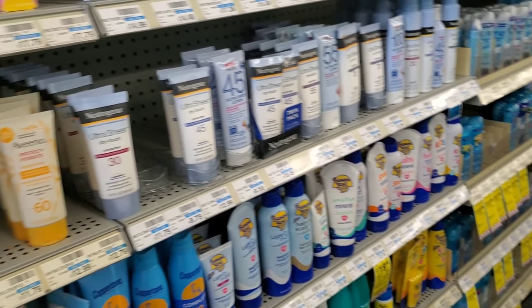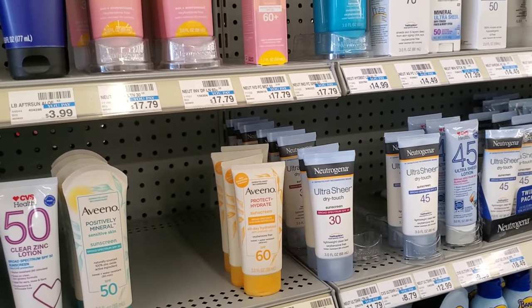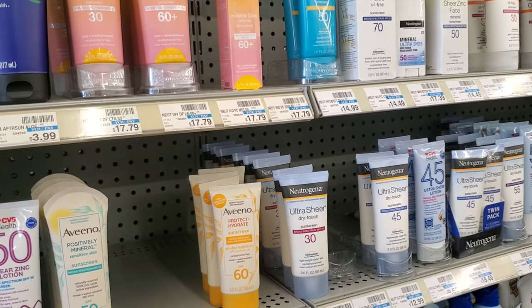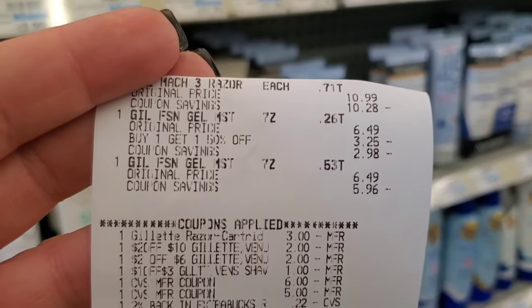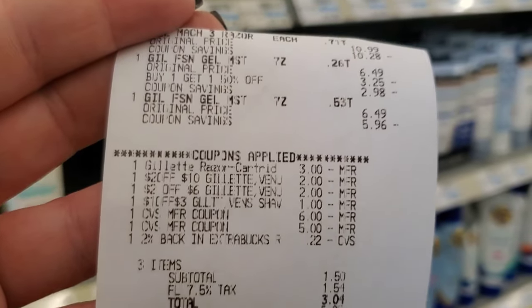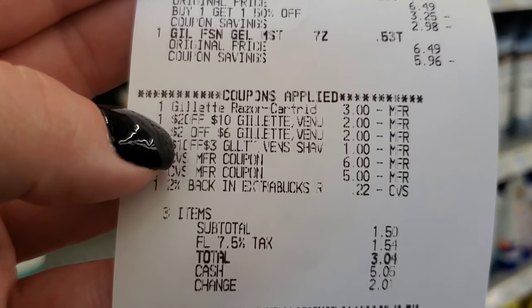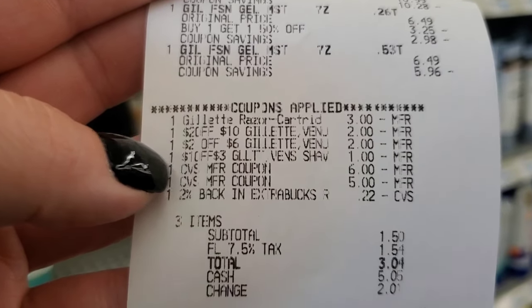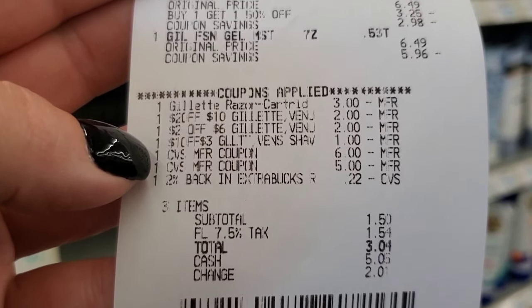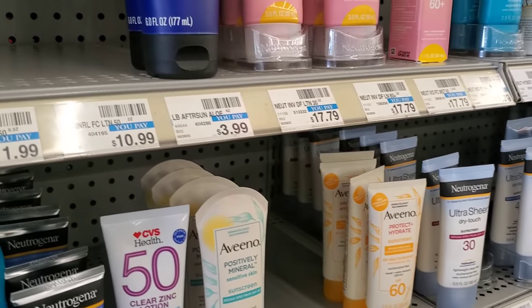That transaction was $13.48 and I got $11 back. My next transaction was for the Gillette and shaving gel — the $3 digital came off, the $2 off $10 Gillette came off, and the $2 off $6 and $1 off $3 Gillette shave coupons came off. I used the $11 I just got and paid $3.04, and got $8 back.